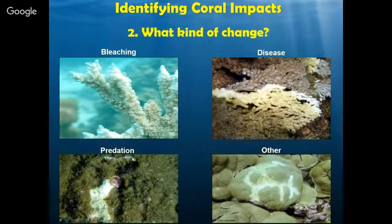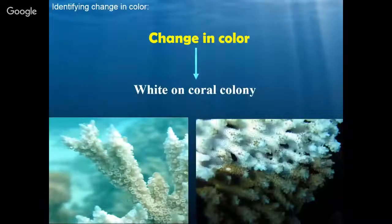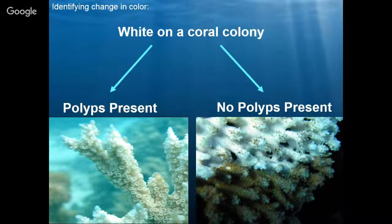Here are our four categories we're going to get into when we talk about color change: bleaching, disease, predation, and other impacts we might see on a reef indicating something isn't healthy. One of the biggest color changes we're going to see is from colorful to white. When we see white on a coral colony, we want to find out — are there polyps, which is the body of the coral, the animal, or are there no polyps? If you look at the picture on the left, you can see all the little flowers that stick out — those are all the polyps. On the picture on the right, we can see just bare skeleton bordering brown tissue-filled skeleton — that's showing us a different story.